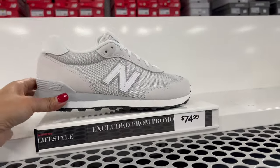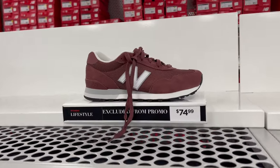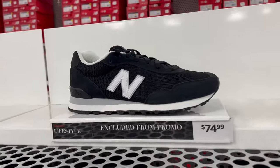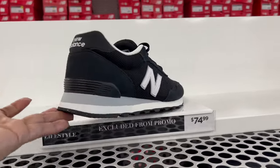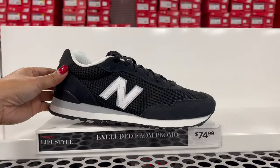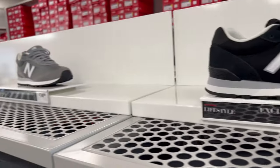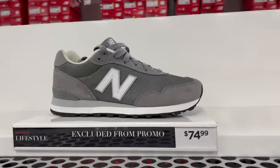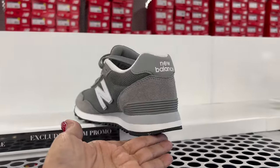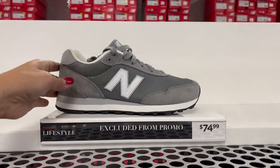They already have new styles and they have a sale for this video. This one here, they have lifestyle shoes. This one is $74 — really cute. And this one here, there's another color. This is also $74.